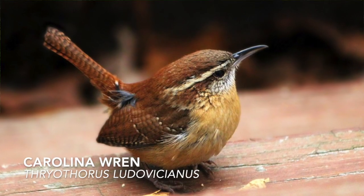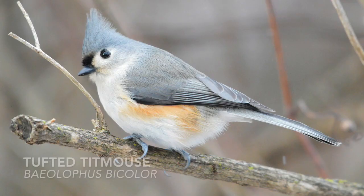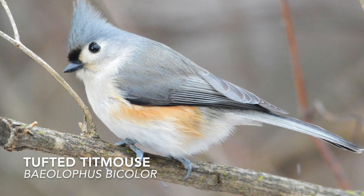Even the many brown and gray birds have identifying markings. The Carolina wren has a white eyebrow. The tufted titmouse has a feathery crest. Don't be overwhelmed when you see a dozen different brown birds in your field guide — as you get to know them, they become easier to tell apart.